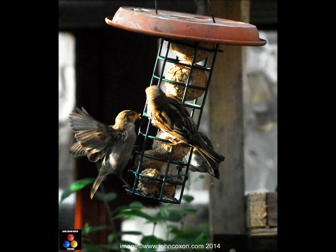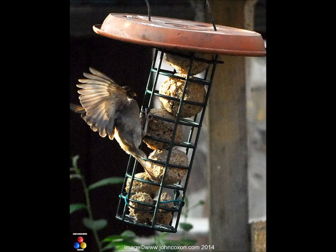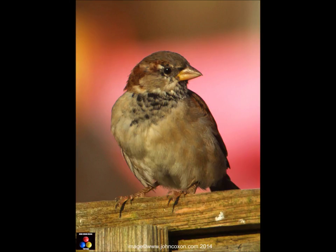Two doors away, my good neighbour has four closely spaced dense-foliated conifer trees some 20 feet high, now home to a community of — I've estimated — 50-plus tree sparrows, most of whom take advantage of the food I put out.